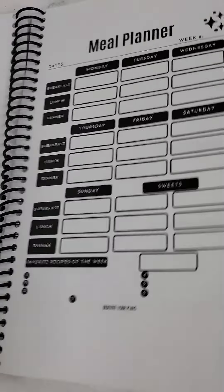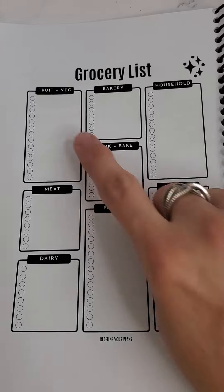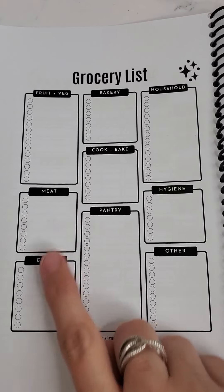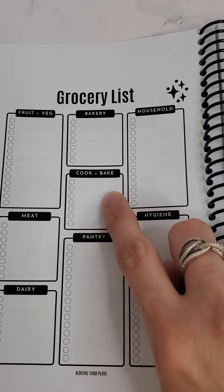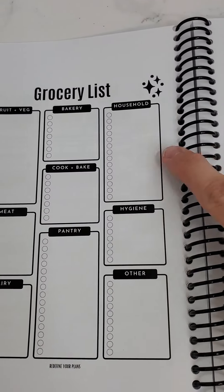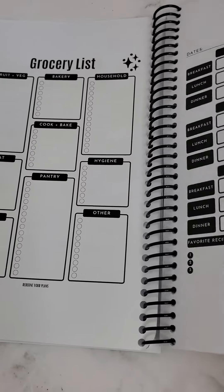On the back of each of these pages you have a grocery list, so you're able to track your fruits and vegetables, meat, dairy, pantry, cooking and baking, bakery, household items, hygiene, and other. You're also able to keep track of all of that. This covers a whole entire year.